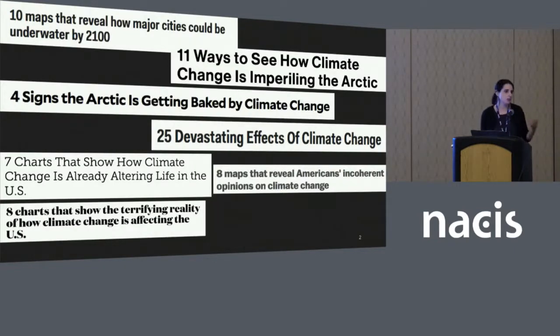We know that climate change is complex. It's multi-dimensional, spatially uneven, dynamic. It's difficult to see and identify in our daily lives, and of course it's politically contentious. A lot of research is being done on this topic, which is then communicated to the public by the media.